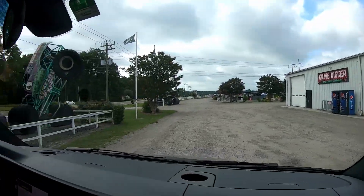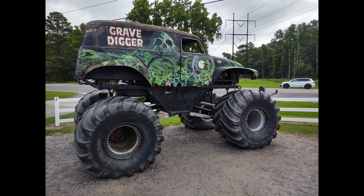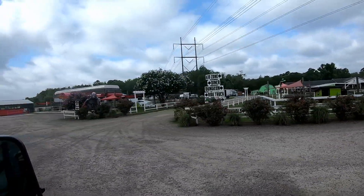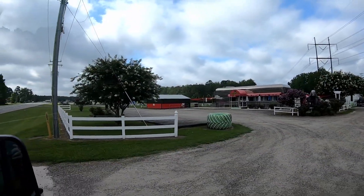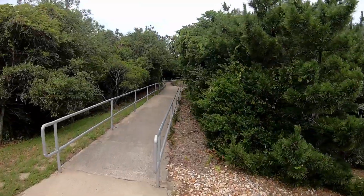We began the day with an unplanned stop at Diggers' Dungeon, as it was on the highway on our way back to Kitty Hawk. They have the famous monster truck here, Grave Digger, a little area where kids can ride, and you can also go for rides in the big truck for 10 bucks, and a diner as well.